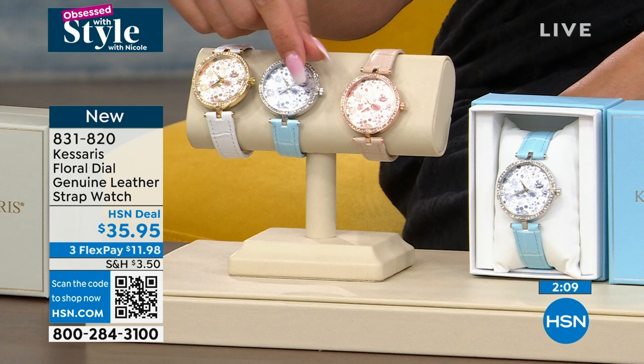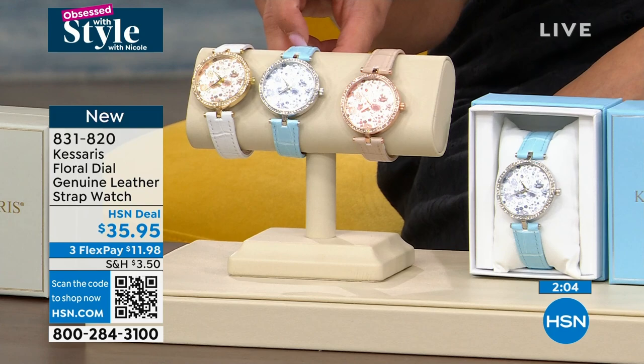Then the rose gold tone has pinks in there, kind of more of ivories in that gold tone.